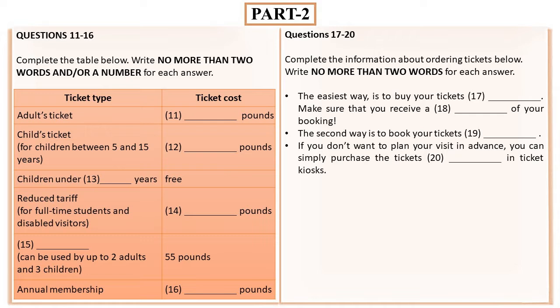So this option is not very convenient. And if you don't want to plan your visit in advance, there is a third option for you. You can simply purchase the tickets in person on the day of your visit. There are plenty of ticket kiosks near the Tower of London and other royal palaces. I hope that you'll enjoy your visit. That is the end of Part 2. You now have half a minute to check your answers.